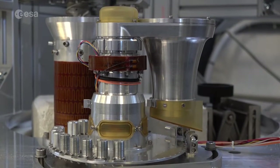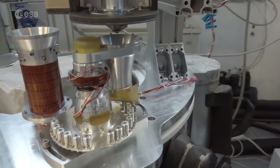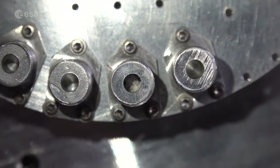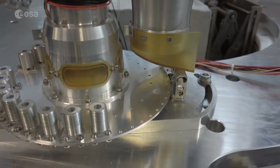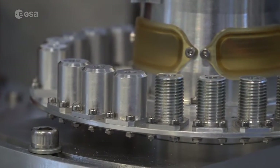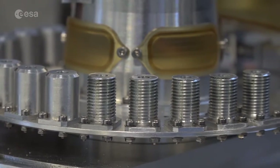PROSPA is the European instrument that is part of PROSPECT. It will be based on a miniaturized oven which will receive the samples from the drill, seal the ovens, and perform the measurement of the contents. PROSPA contains a small carousel with a disc on which 25 ovens are mounted.